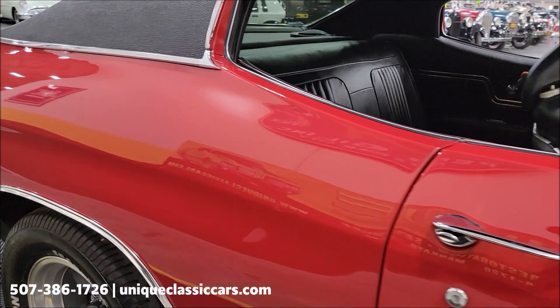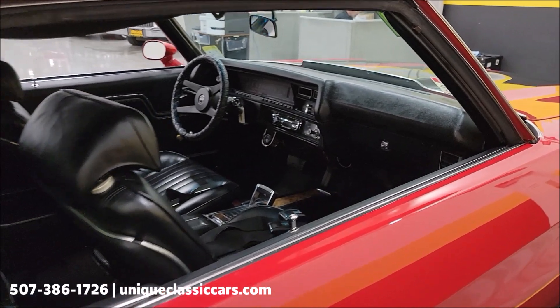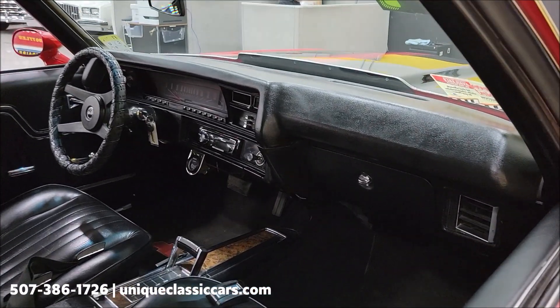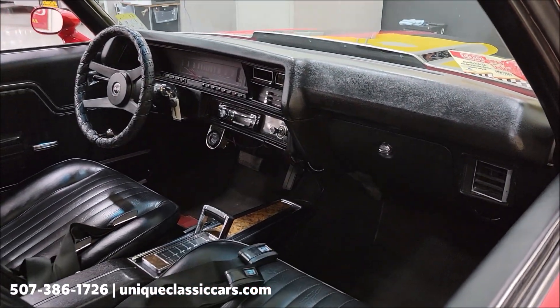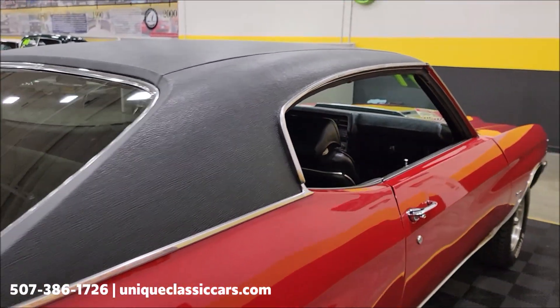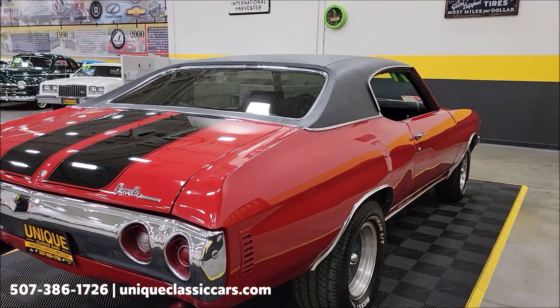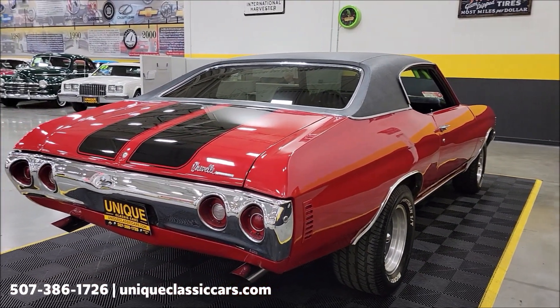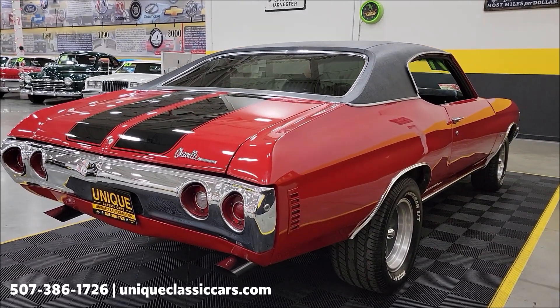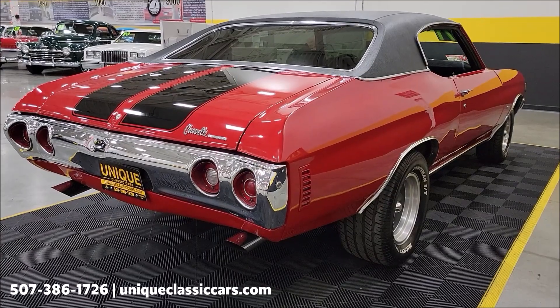Mickey Thompson radials in the rear. Moving to the interior, you can see the horseshoe shifter down there in the center console, black vinyl bucket seats also in nice shape. We'll get around to the driver's side, start it up, let you hear it run, and check out that interior a little closer.